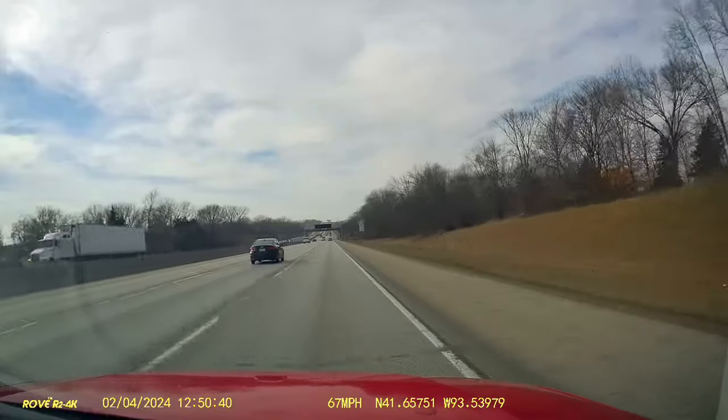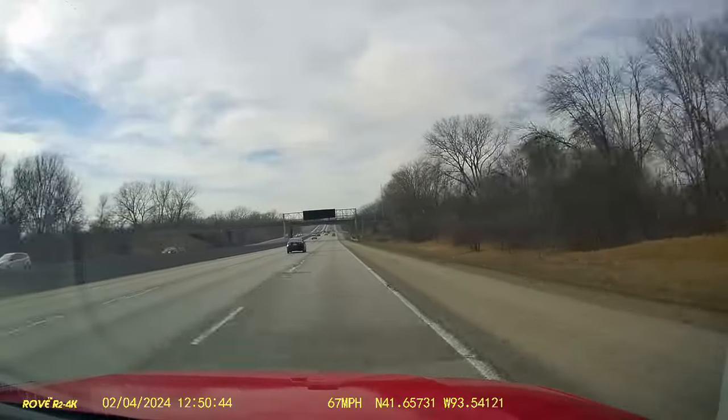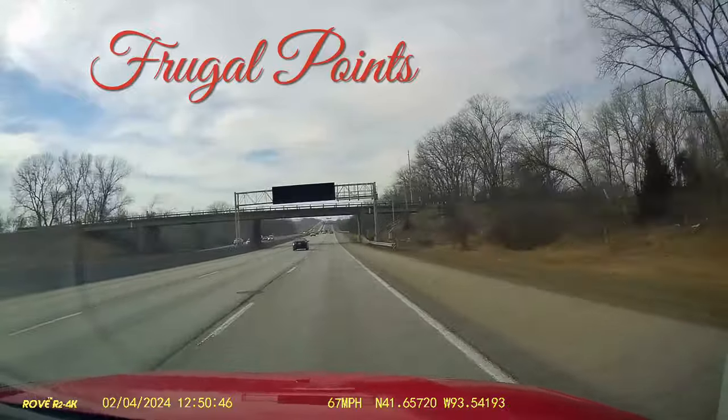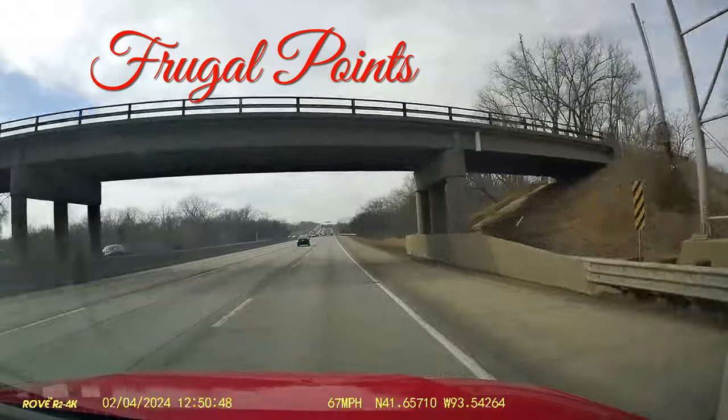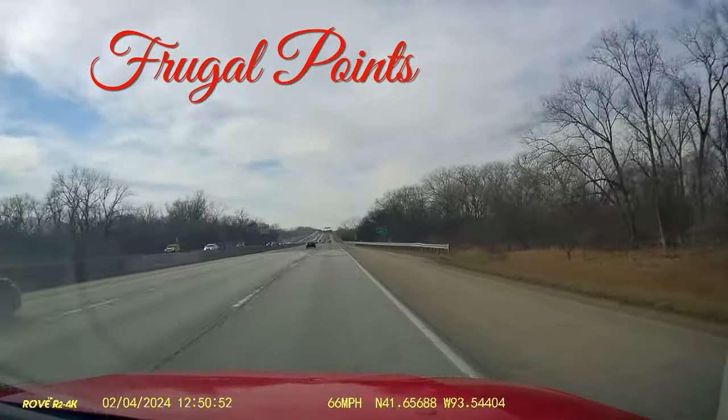Hi everybody, Dugras here with Dugras Reports. Welcome to another episode of Frugal Points. This is the series where I drive in my car and talk to you about the philosophical side of points and miles.